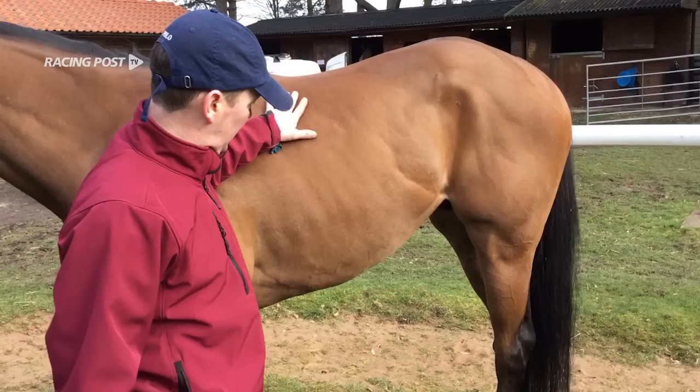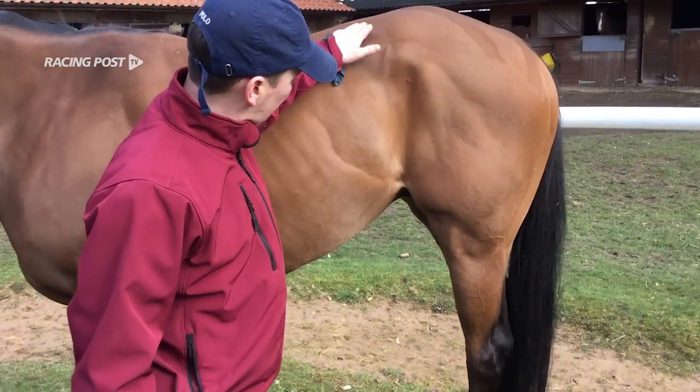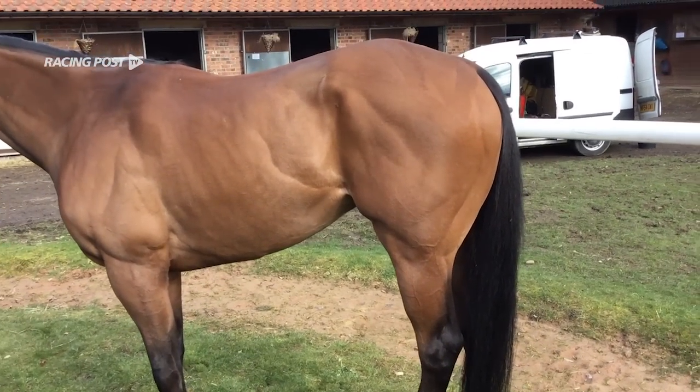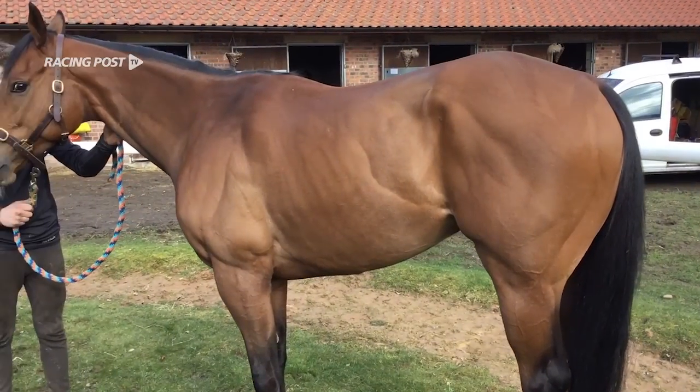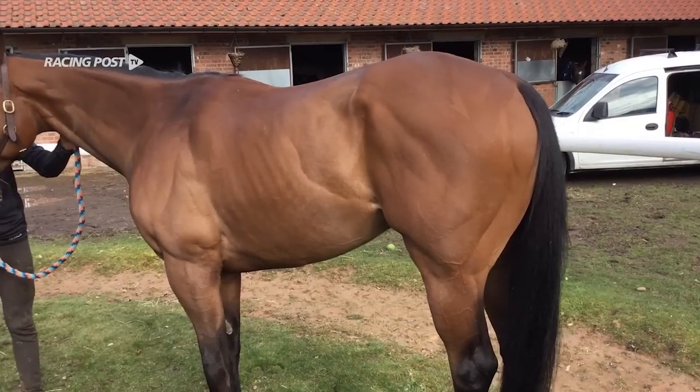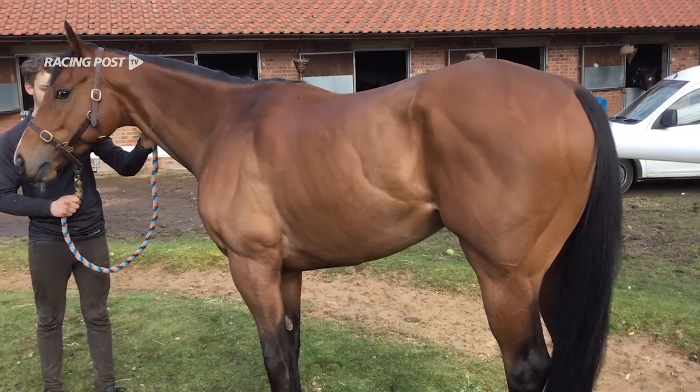He's a little bit lighter here, tucked up, his back end is nice and muscly, and his coat's nice and shiny. He's just a perfect example of a horse that's in full training and running regularly. A horse looking like this is in the best of health and really fit.